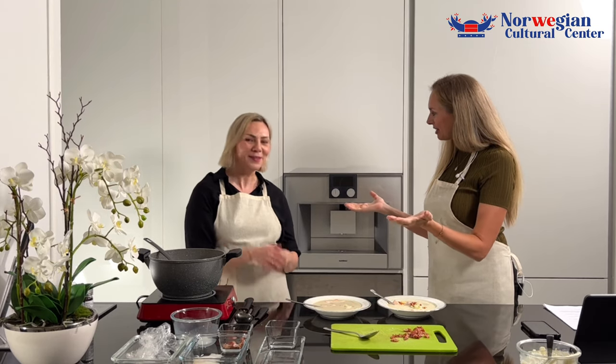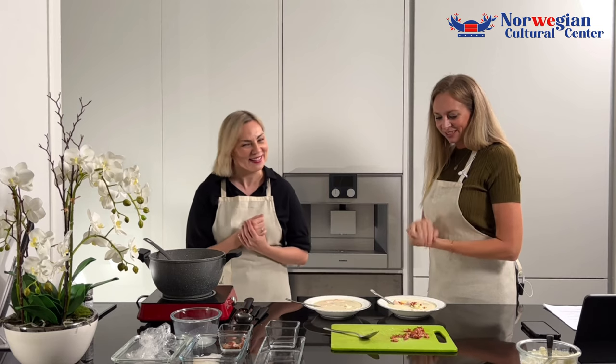Thank you to Wow Bistro for those dining vouchers. I hope you guys enjoy them. Thank you to our fantastic chef — thank you very much for that brilliant fish soup. Thanks for having me. And thank you to the viewers for joining our show. I hope we've inspired you to make this soup at home, and maybe you even learned some new things about Norwegian culture. Thank you!